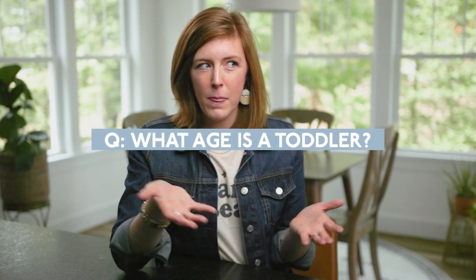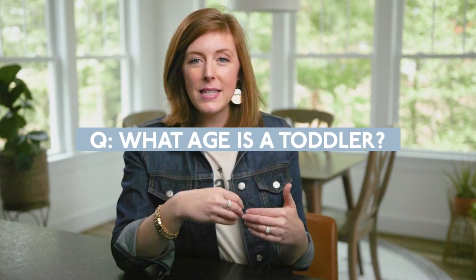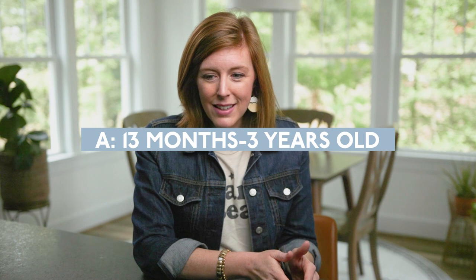Before I get into the four steps, I just have to answer this frequently asked question: what age is a toddler? The bedtime routine I'm teaching today actually applies from 13 months all the way up to three years old, even beyond. So if you have a young toddler — like 13, 14, 15 months old — you may not think of them as a toddler, but they are, and this is their bedtime routine. Think 13 months up to three years old and maybe beyond.